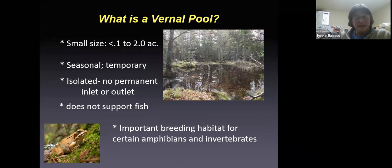The pools tend to be isolated — there's no permanent inlet or outlet. There are no streams flowing through them, except for maybe intermittent streams that are part of the spring runoff and snowmelt. Because of that, vernal pools don't support a viable population of fish. They either dry up or they're too shallow and too warm to support a fish population.